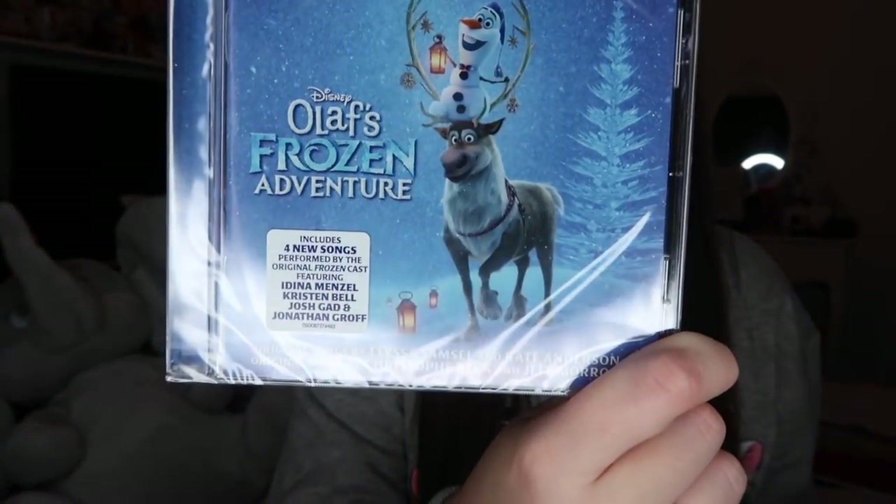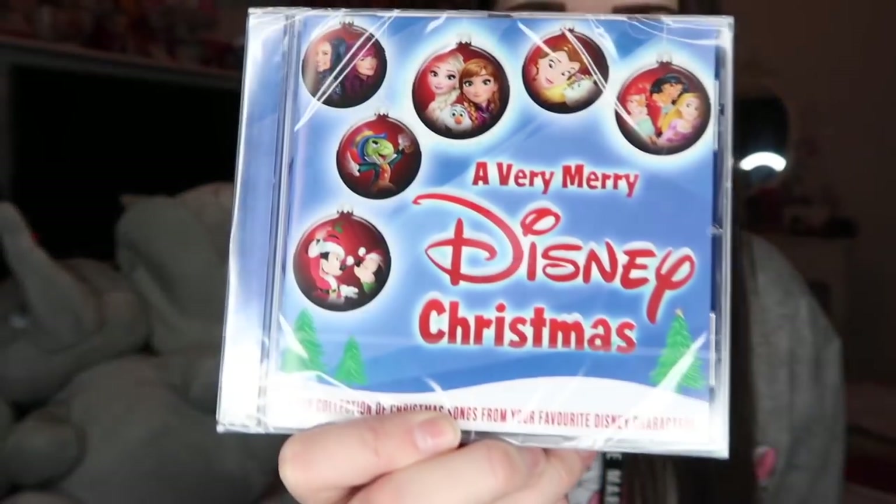This month, relevant to this haul, they very kindly sent me the Olaf's Frozen Adventure CD with all the music on it, and a Very Merry Disney Christmas CD. These are going to be perfect over the festive season. A massive thank you to Universal Music — I'm not sponsored, they just send me items to show you guys.